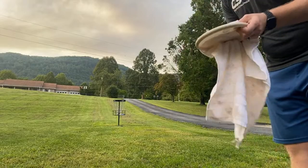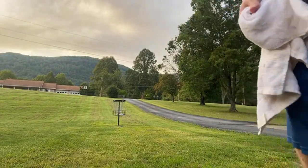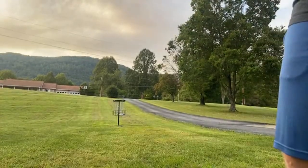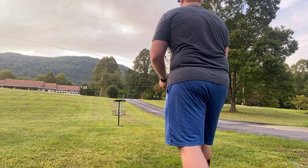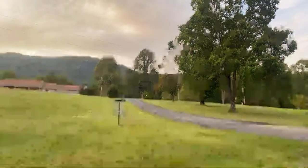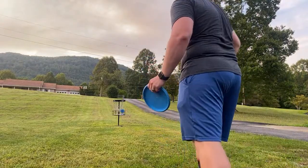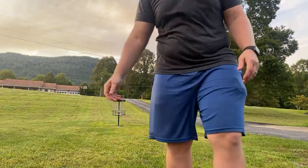I should have a video coming out here soon of me and Josh playing, with some other people — that'll be a fun one, I'm going to start editing my portion of it probably tonight. Those felt clean. Of course I had to miss the last one.